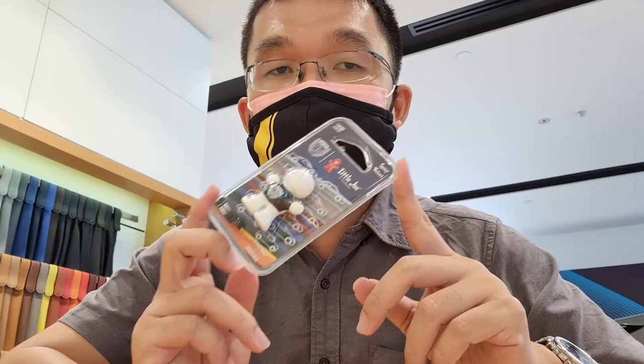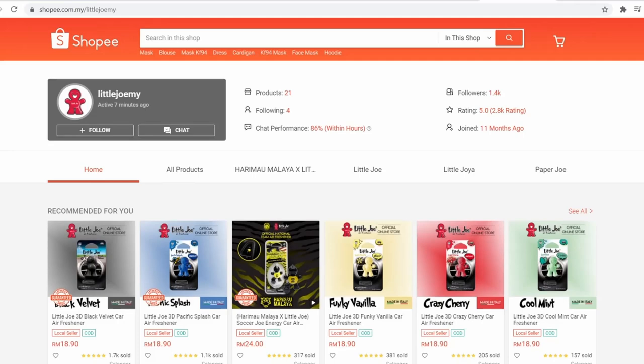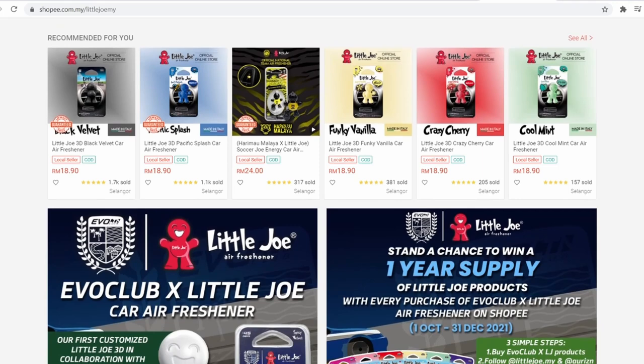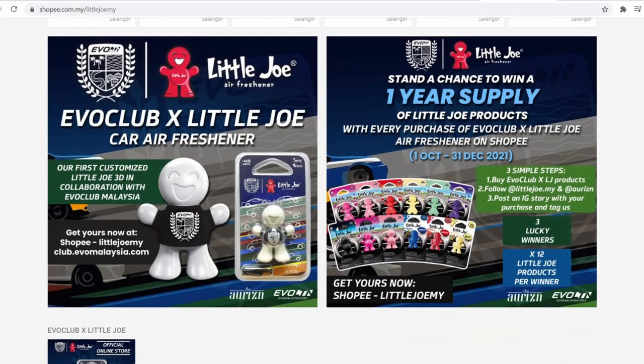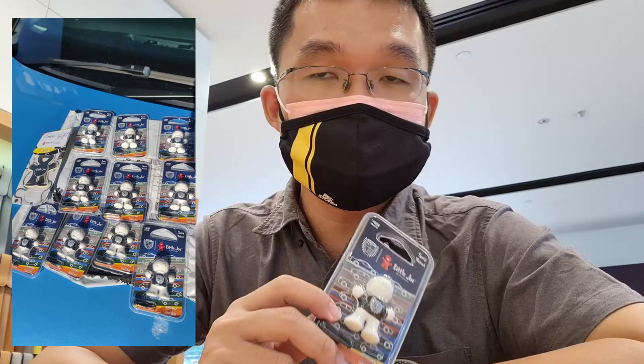Okay guys, so this special Evo Club Little Joe air freshener is now available on sale via Little Joe Malaysia's official store on Shopee. There's a contest ongoing if you've just bought this from now till the end of the year to participate. First, follow Horizon and Little Joe on Instagram. Post an IG story of the freshener that you've just bought. Tag us and you may be one of three lucky winners to get a whole year's supply.